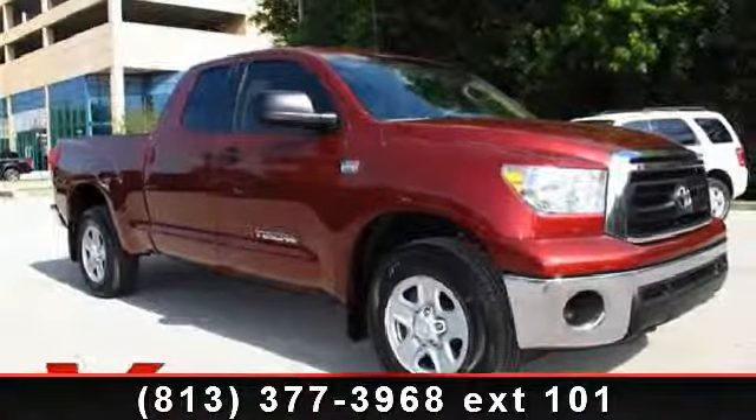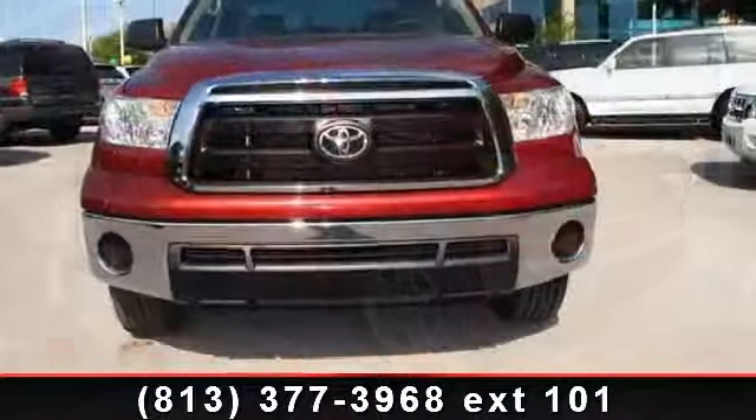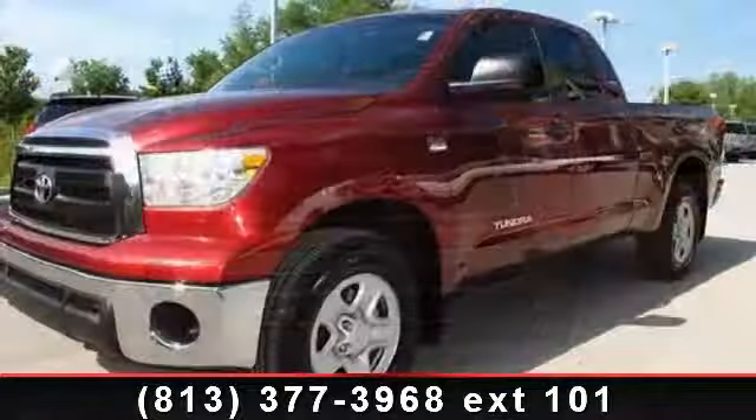Imagine yourself in this 2010 Toyota Tundra grade. This may be the set of wheels you've been looking for. Enjoy these notable features: tow package, bed-liner, tachometer.